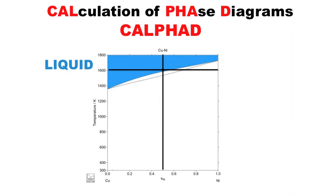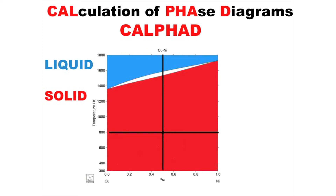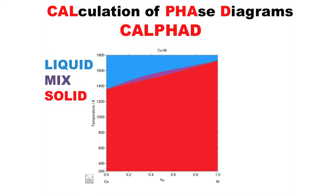This phase diagram is for copper and nickel. In order to read it, all we need to do is pick a composition — let's say 50% nickel — and a temperature, 1600 Kelvin. I see that I'm up here in this blue region, and what that tells me is that anywhere in this blue region, I'm going to have a material that is a liquid. Intuitively, this makes sense: we know that as we heat things up, things generally melt. But if I drop the temperature to say 800 degrees, I'm in this red zone, and any material in this red zone is actually going to be a solid. The last zone is simply going to be a mix of both liquid and solid.